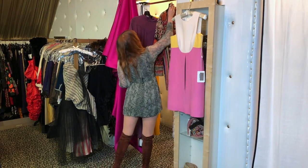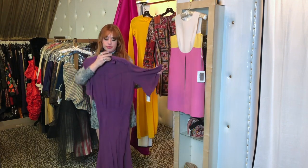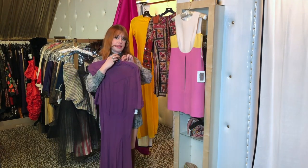Next up we have one of my favorite brands, of course, Ossie Clark. I love the purple color. I like the little flutter sleeves and the fit is just out of this world. It also has a really cute neckline.